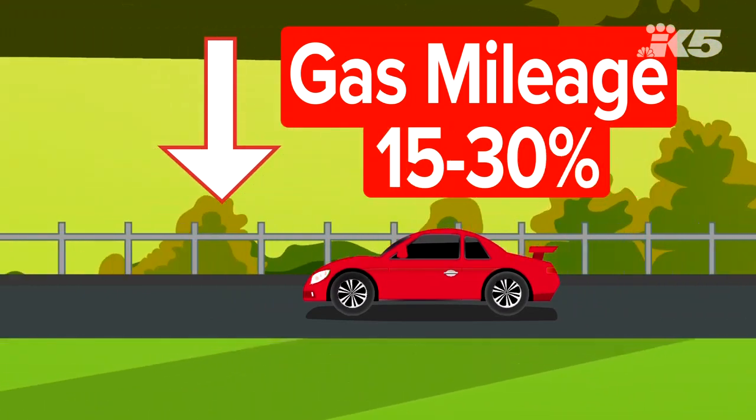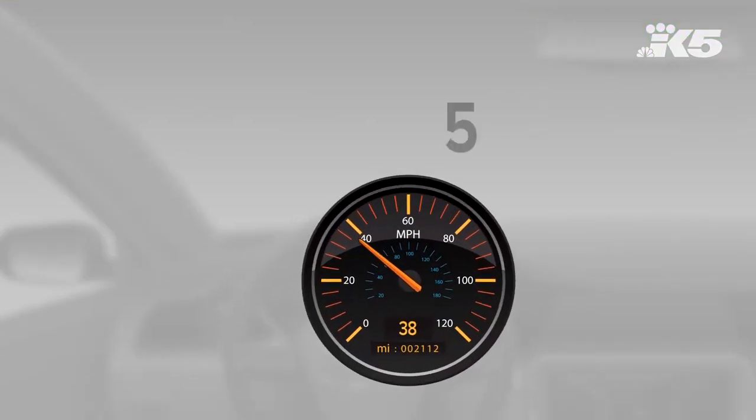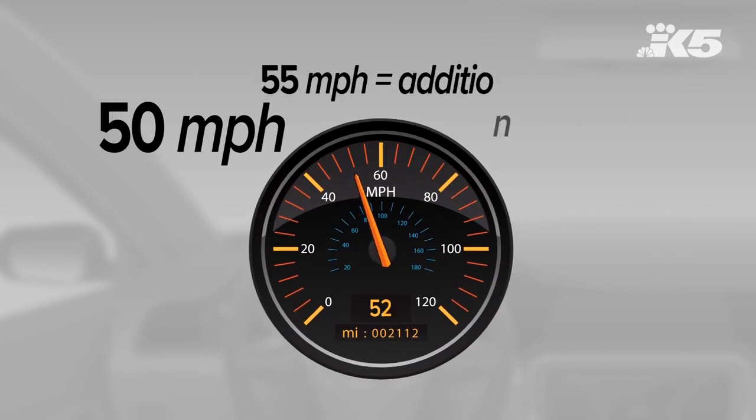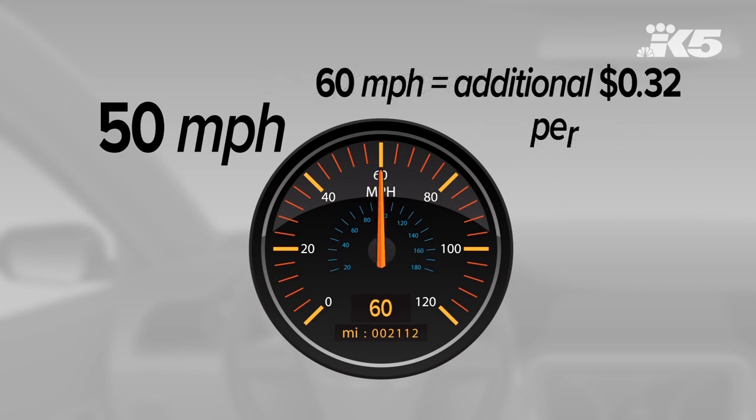Another tip: observe the speed limit. Every car is different, but the Department suggests gas mileage decreases rapidly at speeds above 50 miles per hour. You can assume every 5 miles you drive over the 50-mile limit is like paying an additional 16 cents per gallon for gas. Not to mention the speed limit is safer.